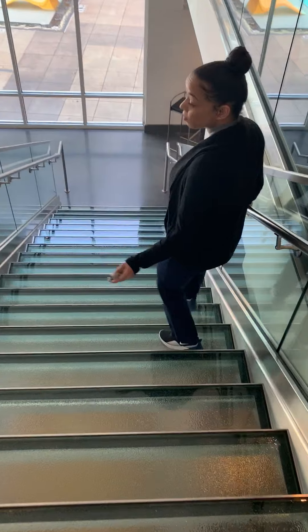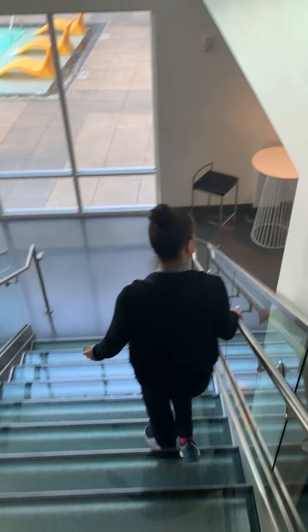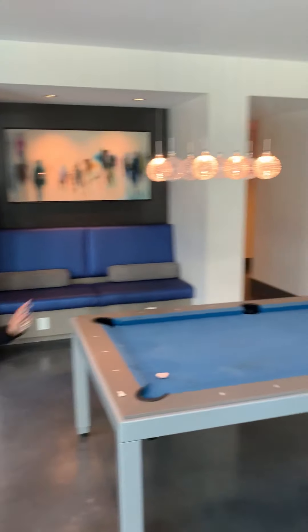This is actually where we do our resident events. We have a pool table, a card table, and a whole kitchen. Doesn't this look like the fun zone? It is.